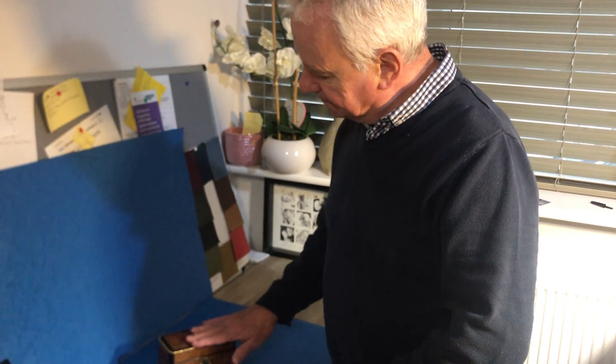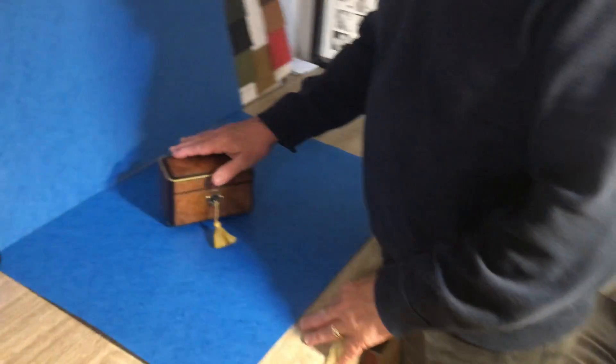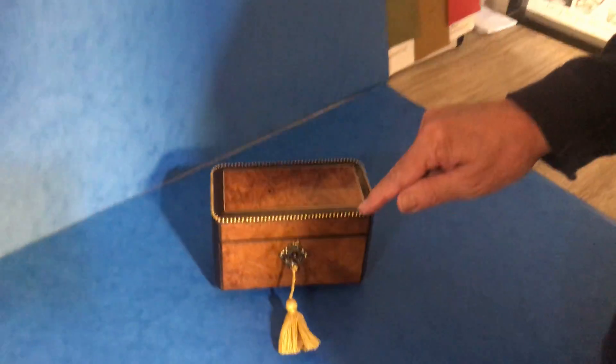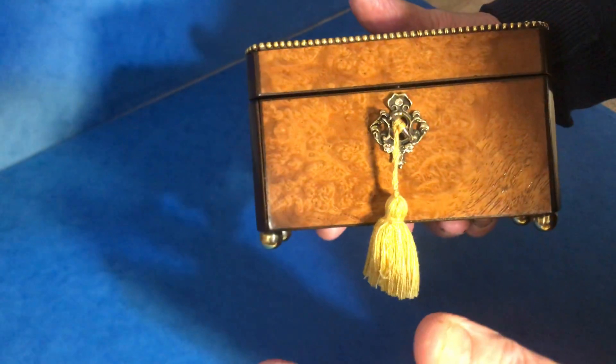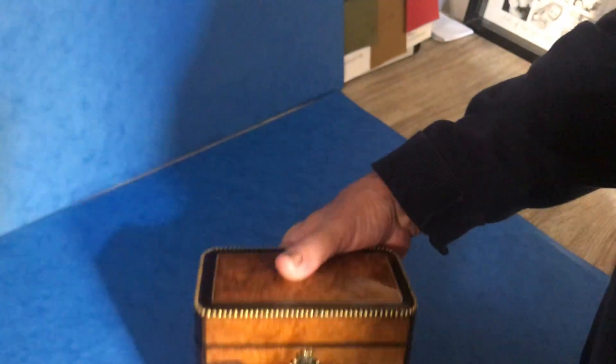Our next offering today is this very special little Amboina ebonised fruit wood, brass inlaid and brass bound. You've got the fruit wood panels to the front — a scent casket that sits on four brass feet.